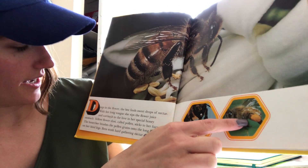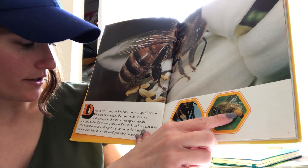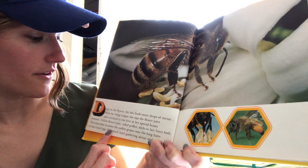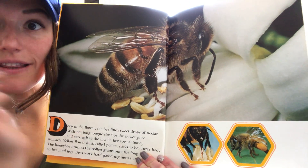Yellow flower dust, called pollen, sticks to her fuzzy body. The honeybee brushes the pollen grains onto the long hairs in her hind legs. Bees work hard to gather nectar and pollen. Look at that — pretty cool.